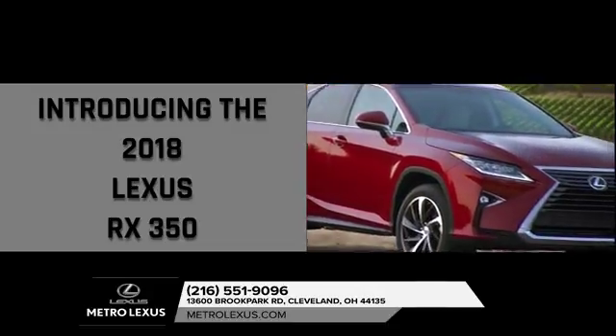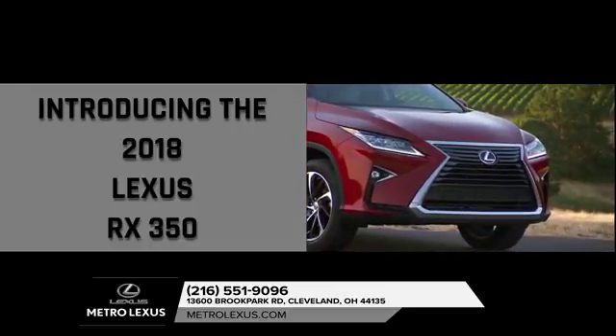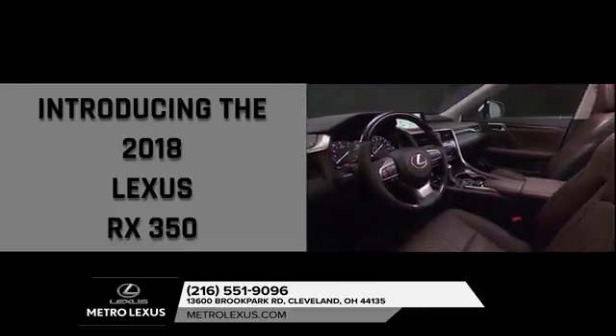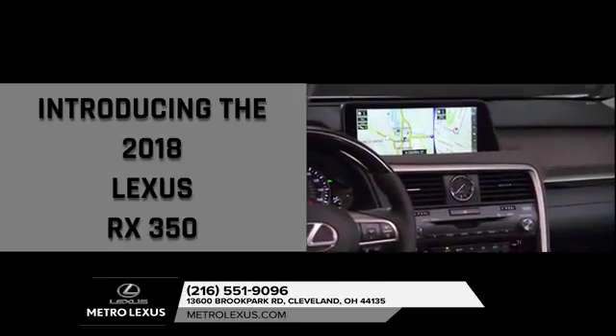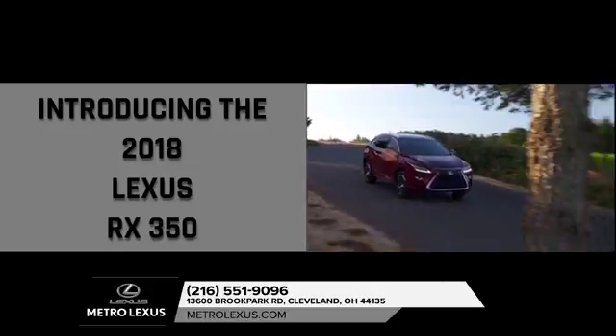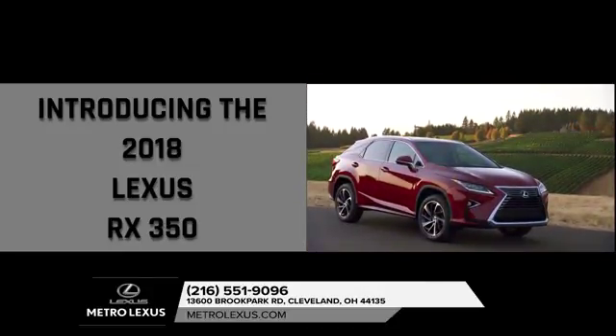The 2018 Lexus RX is smooth, quiet, and comfortable, with a luxurious interior and a long list of safety features, including all-wheel drive, panoramic view monitor, a backup camera, Lexus Safety, and many more features making the Lexus RX 350 tough to beat.